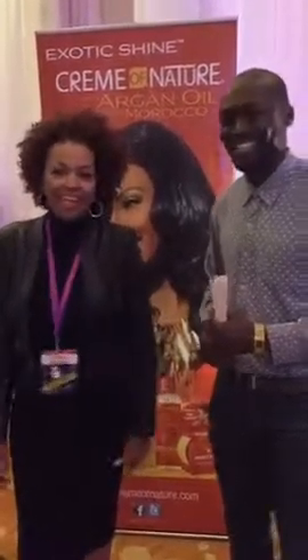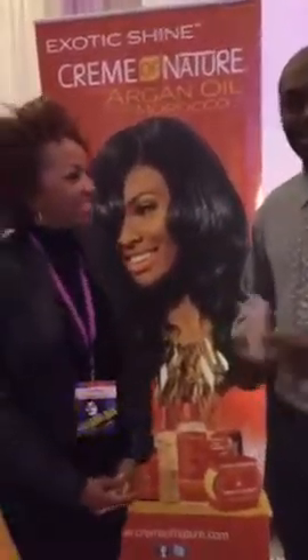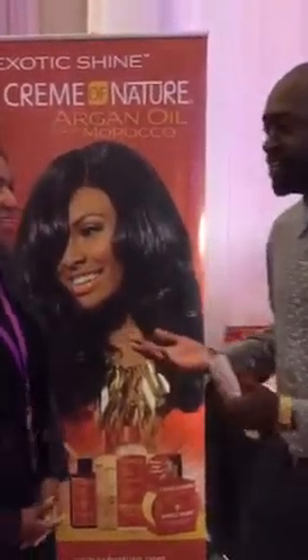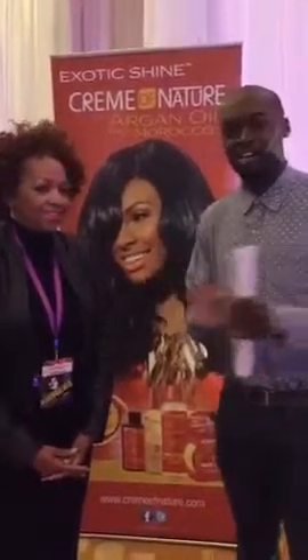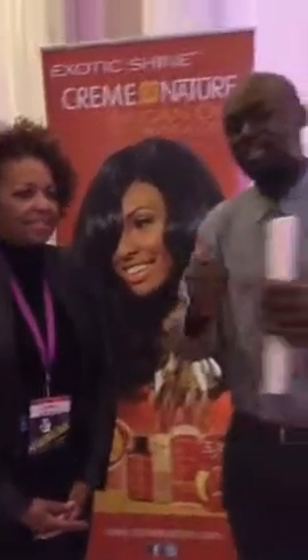We want to thank Pat for this great opportunity and Cream of Nature. As she said, you can find all of their products at Family Dollar. Stay with us throughout the day — we have a few more Periscopes coming up. Talk to you soon!